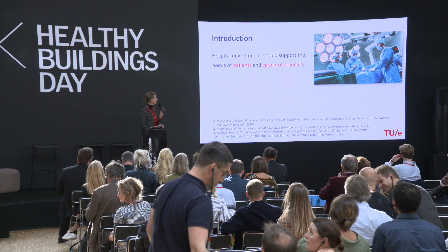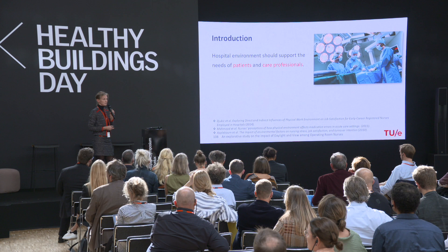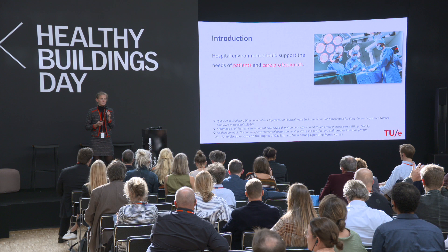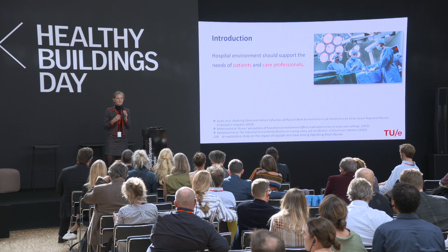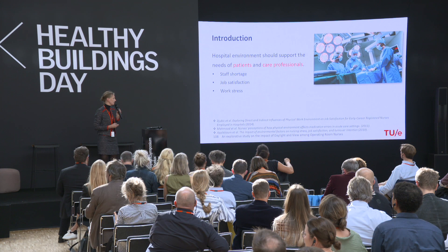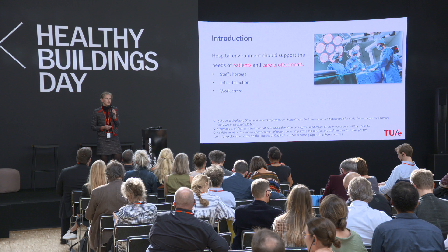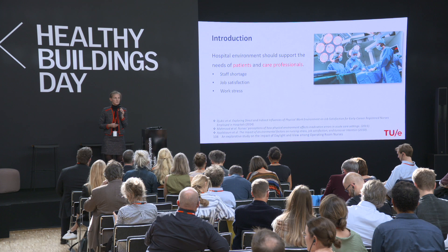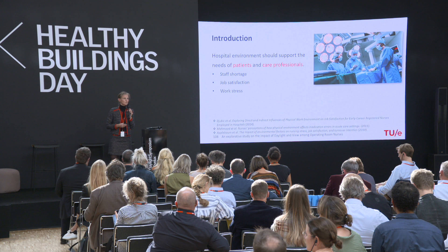We had a study on the impact of the hospital environment. Most of the time the hospital environment is considered for patients, so we want a healing environment for patients. But we also have to take into consideration the care professionals, because a good environment for patients requires good care professionals. Satisfied work conditions create a positive effect for the patient as well. There's also a societal situation — a potential shortage of nurses — so job satisfaction and reducing stress in working conditions are very important.